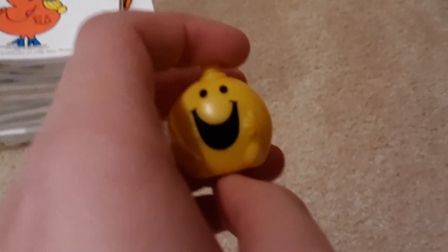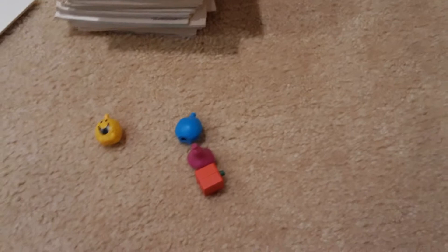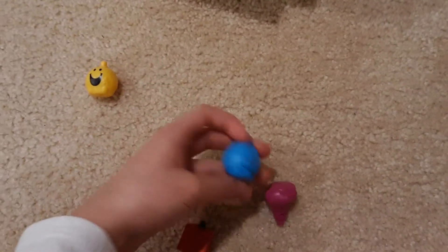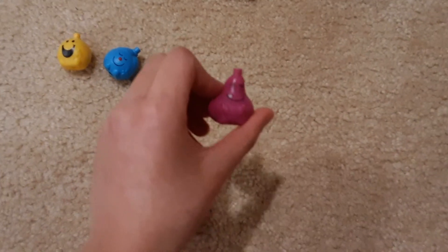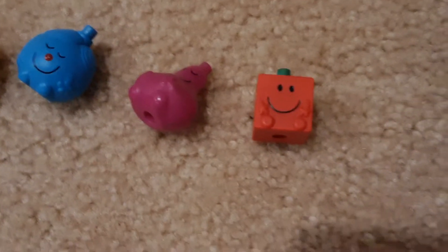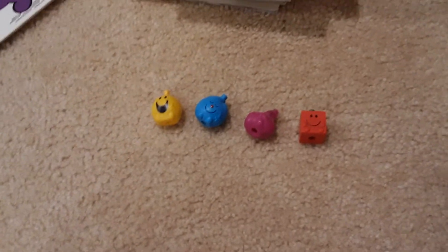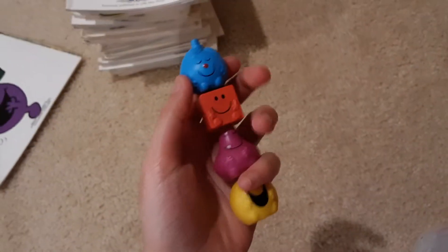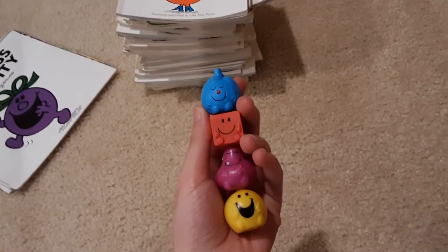He's basically just a circle with limbs and he's happy all the time. He also laughs a lot, but not as much as Little Miss Giggle. Mr. Perfect. Mr. Greedy. And Mr. Strong — one of the most popular characters in the Mr. Men and Little Miss series. And of course you can put them together to make your own totem pole of Mr. Men and Little Miss characters.